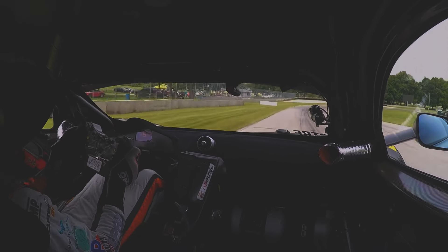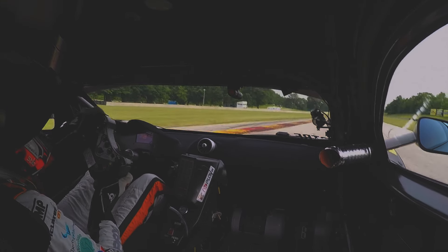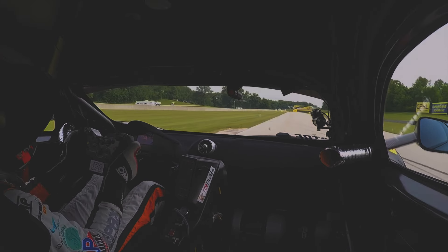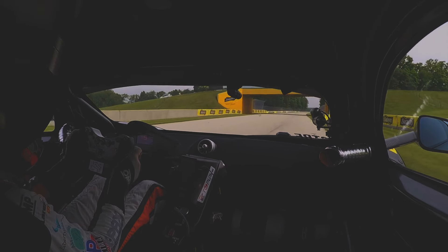5th gear and then braking really late again, turning a bit early, 2nd or 3rd gear, using the curb on the exit. You have to take care not to go too wide because then you put your wheel in the grass and lose a lot of speed.